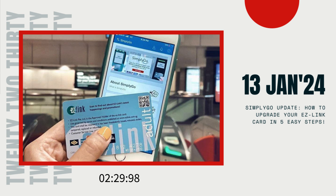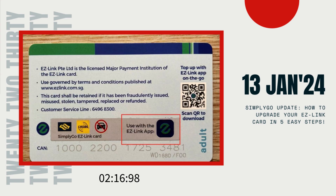Hey there, 2230 viewers. Today, we've got some important updates for our friends in Singapore, especially if you're using the trusty old EZ-Link cards for your daily commute. It's crucial information, so make sure to stay tuned until the end and drop your thoughts in the comments below.